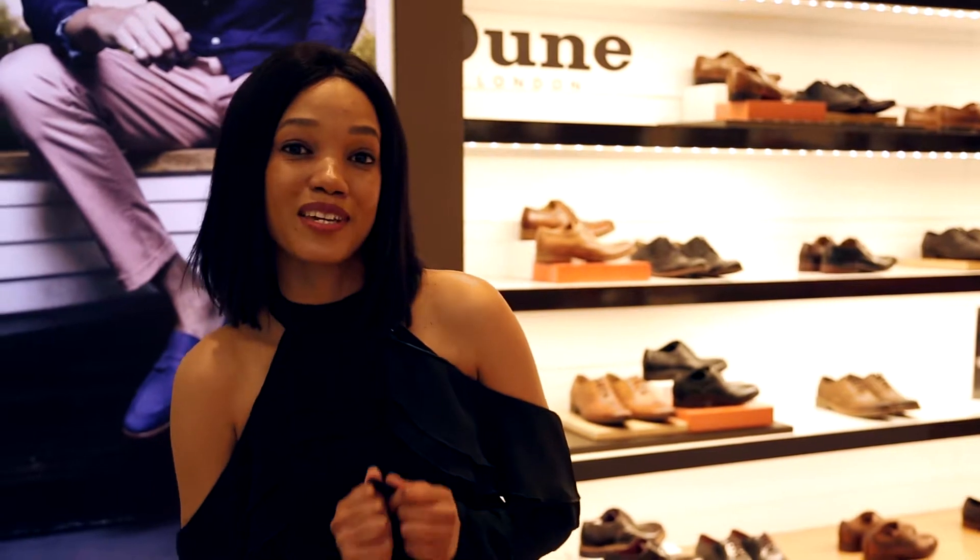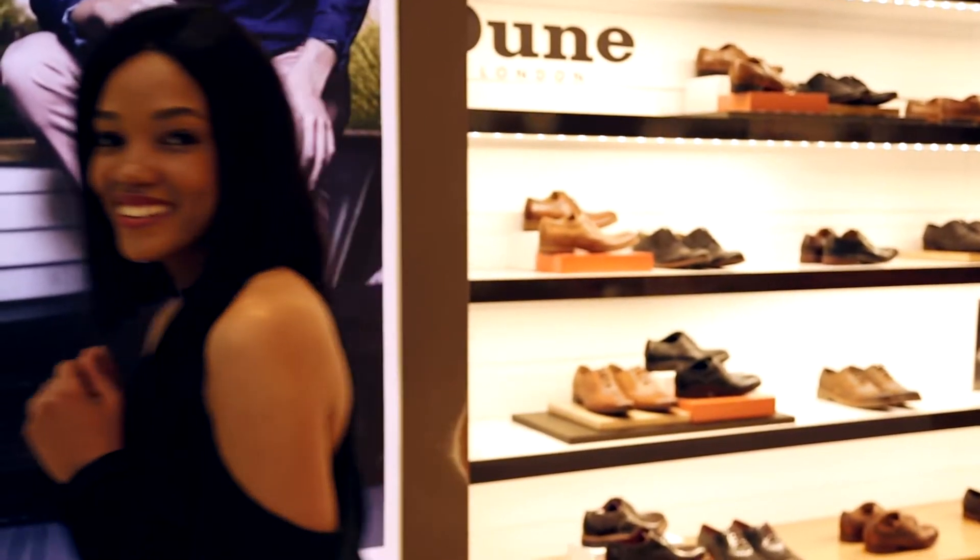Guys, thanks a lot for joining me on my love affair with shoes. Bye!